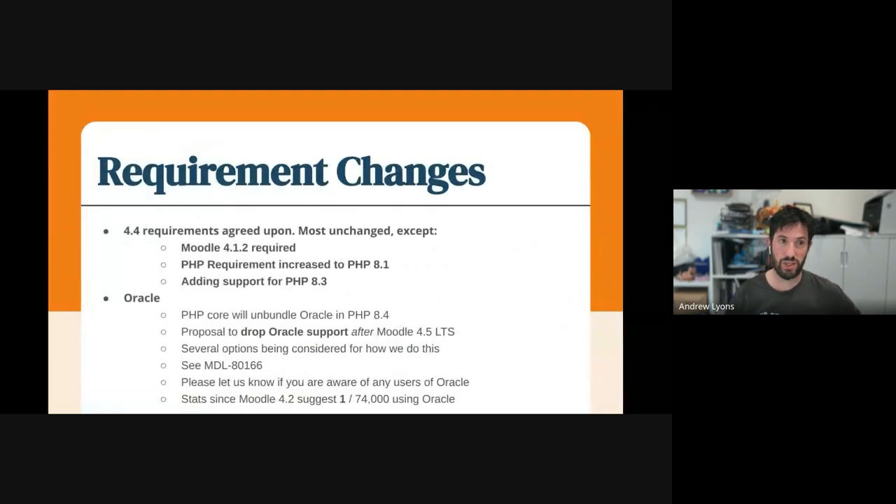We've also agreed on the requirement changes for Moodle 4.4, and this is something we do every six months for the next release. For Moodle 4.4 everything has pretty much stayed the same except we will be requiring Moodle 4.1.2. The PHP requirement is increasing to PHP 8.1, and we'll be adding support for PHP 8.3, because 8.3 will be out on Thursday, and PHP 8.0 will be out of support on Sunday this week.